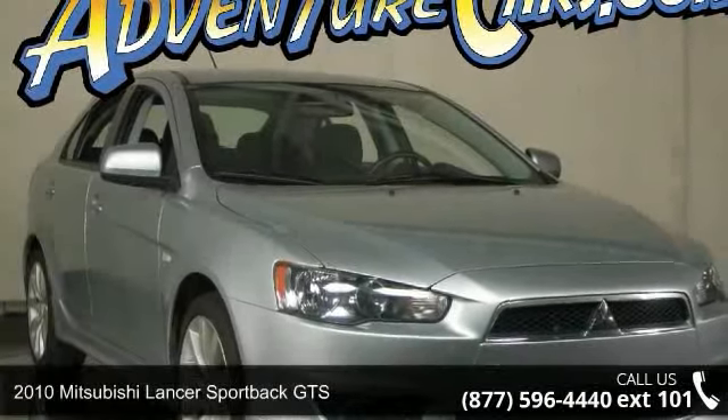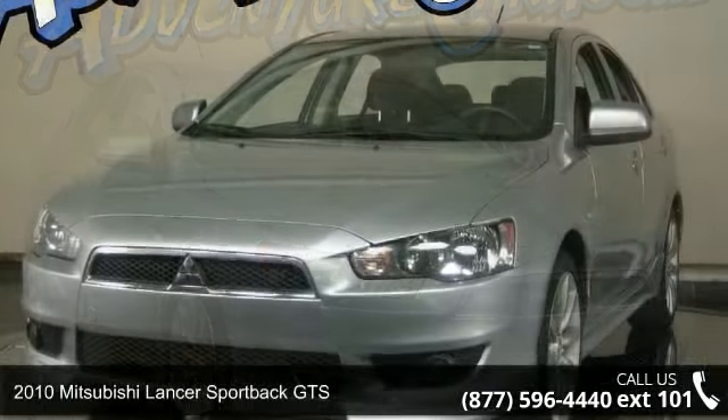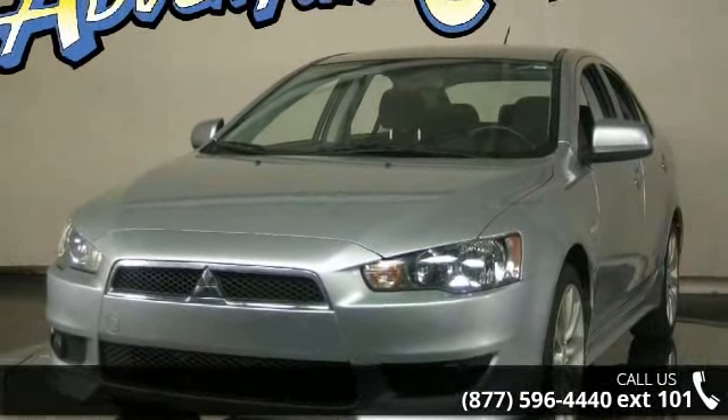Presenting the 2010 Mitsubishi Lancer Sportback GTS. If you are looking for a first-rate auto, this one could be yours today.